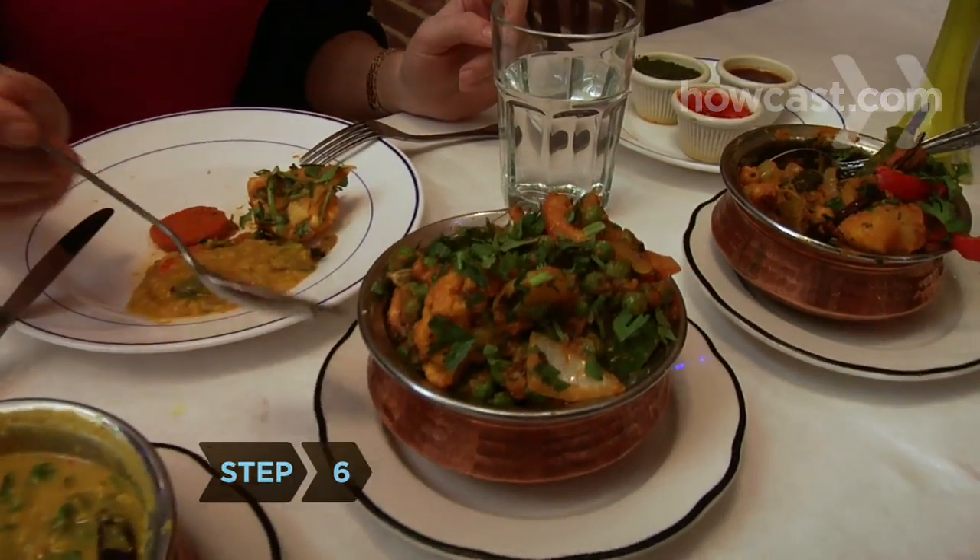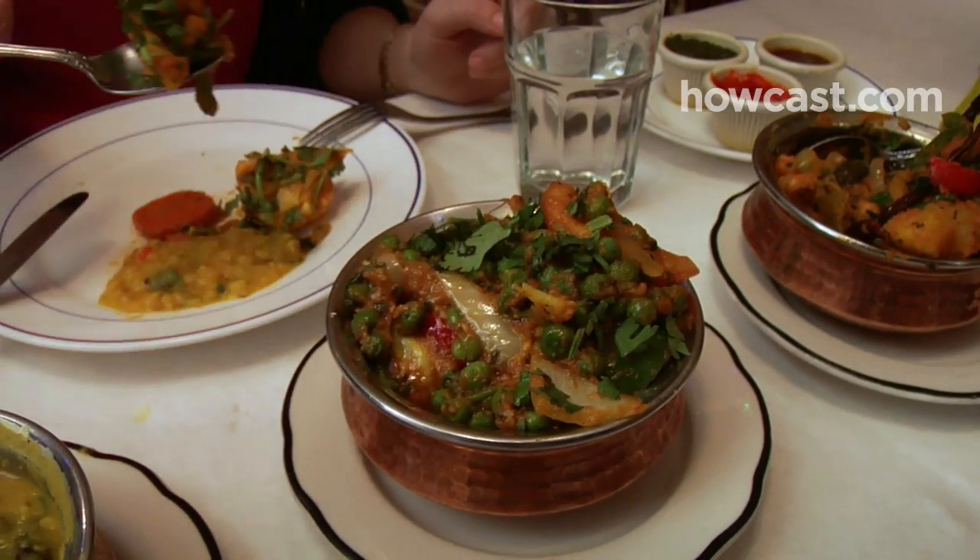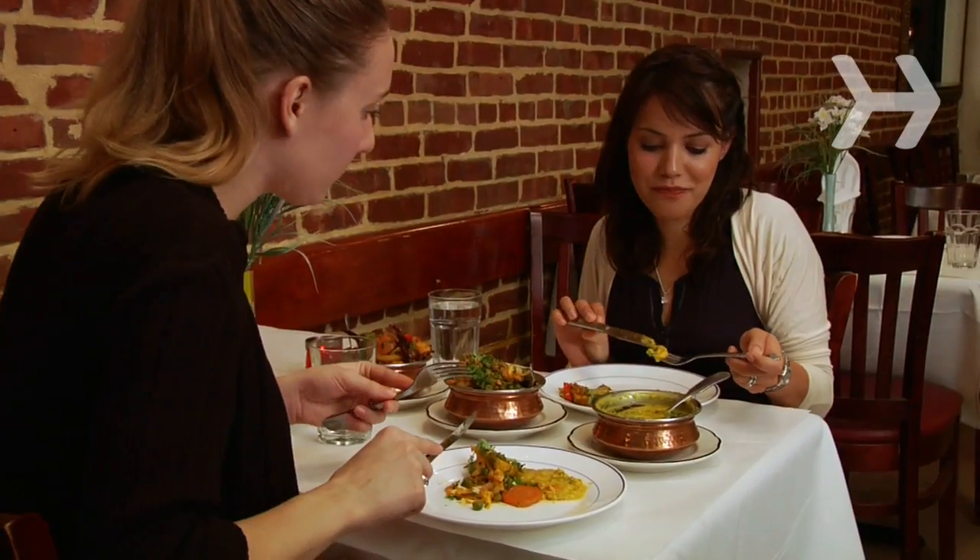Step 6. Try the gobi matar tamatar, which is cauliflower with peas and tomatoes. Skip the paneer dishes, which indicate a cheese and oily sauce.